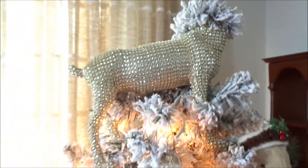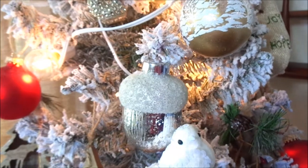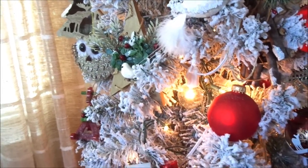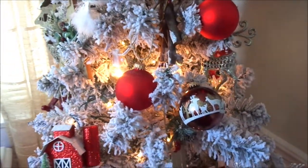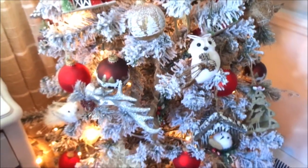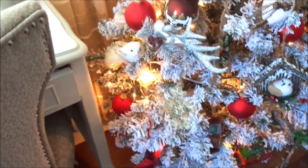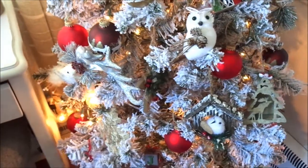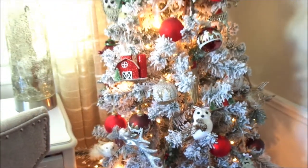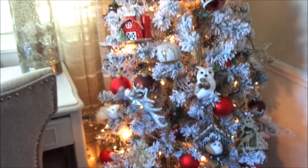Let me show you guys one more time. You should see this at night — it is going to look so, so beautiful. I just love all the pops of red; it makes it feel so festive and just so ready for Christmas.